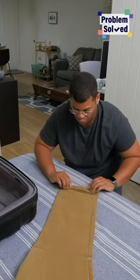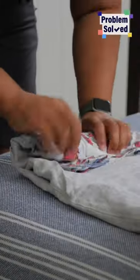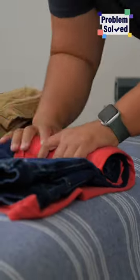Instead of folding your clothes, you should actually roll them. This will keep them wrinkle free and help you save space. You can roll a whole outfit up into one bundle, and you can even roll up your underwear in here.